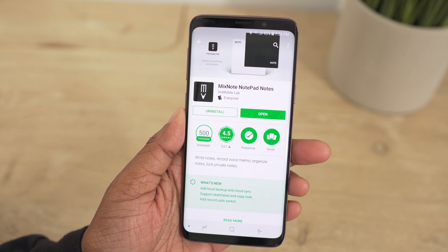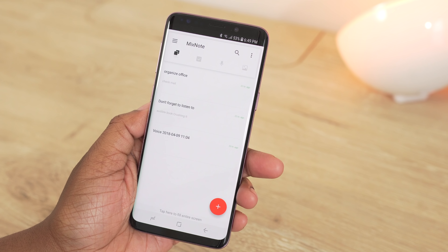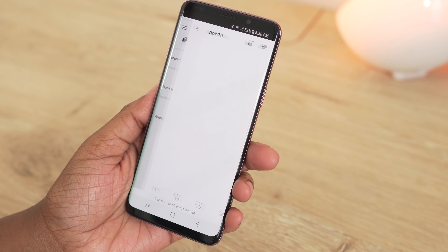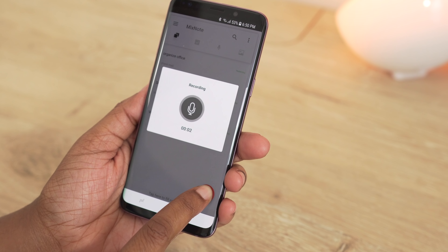App number two is known as MixNote. This is a place where you can capture notes in a memo pad or notepad format, and you also have quick access to various note-taking formats. On the first tab you'll find a plus button — a single press allows you to add a note, while a long press will instantly let you record a voice memo.